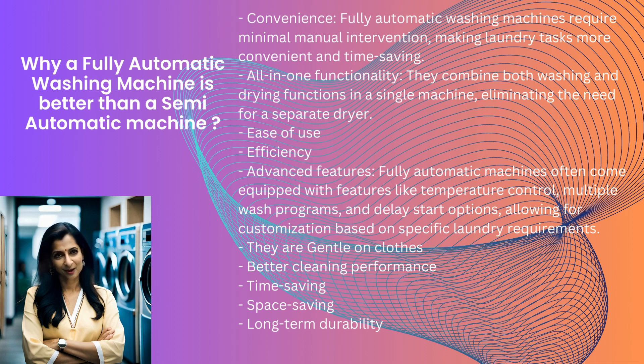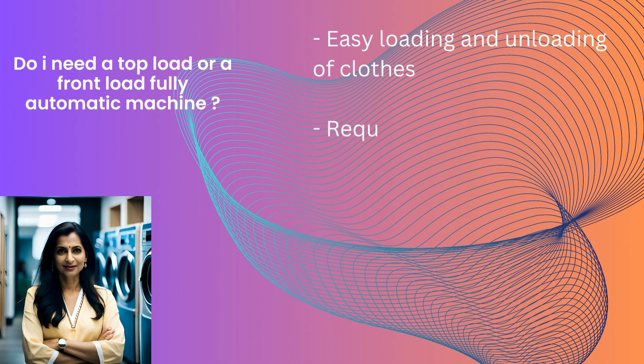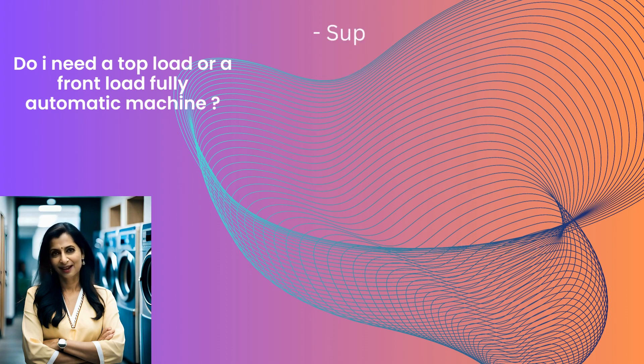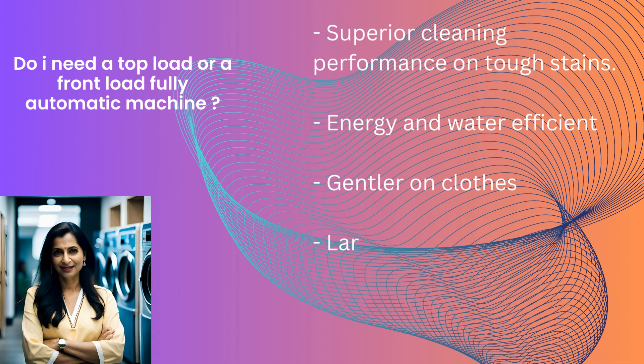Now that you have decided you want to buy a fully automatic machine, the next question is: do I need a top load or a front load fully automatic machine? Advantages of a top load washing machine include easy loading and unloading of clothes, requires less bending, faster wash cycles, ideal for small spaces, and budget friendly. Advantages of a front load washing machine include superior cleaning performance on tough stains, energy and water efficient, gentler on clothes, larger capacity to wash more clothes, and better stain removal.